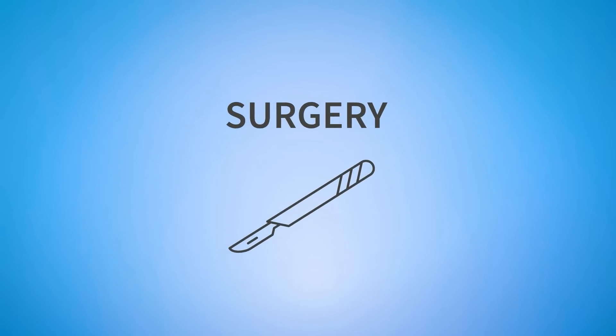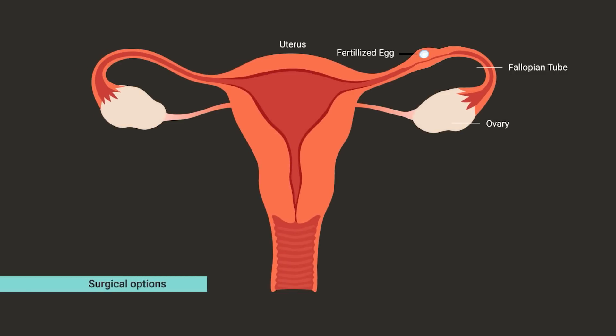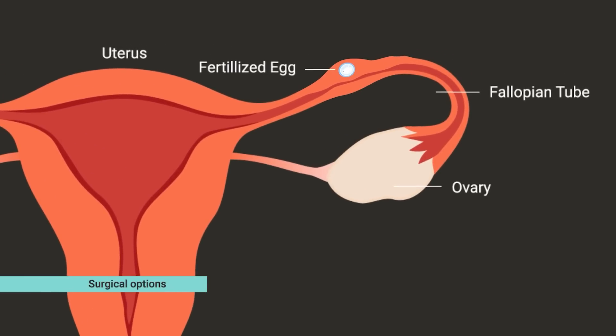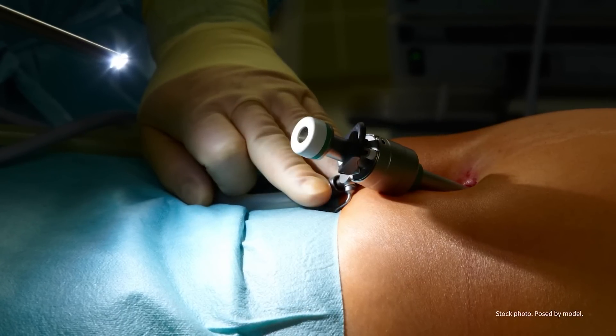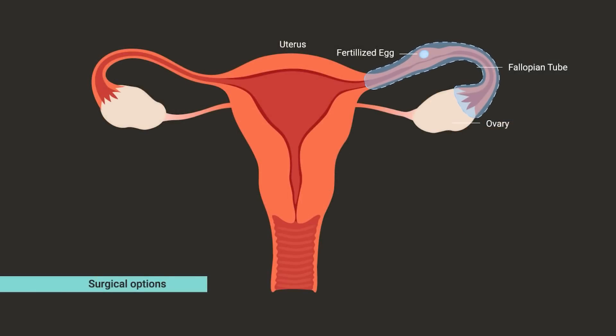Let's start with talking about some surgical procedures that may be used to treat an ectopic pregnancy. The surgical options differ in the size of the incision and whether or not the fallopian tube is left in place. If the ectopic pregnancy has significantly damaged the fallopian tube, the tube may have to be removed. This can also often be done through a small incision using a camera called a laparoscope. Although surgery for an ectopic pregnancy often removes a fallopian tube, as long as the other tube is present and healthy, it is still possible to become pregnant in the future.